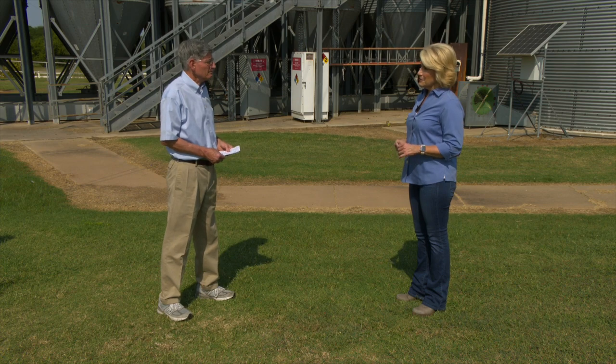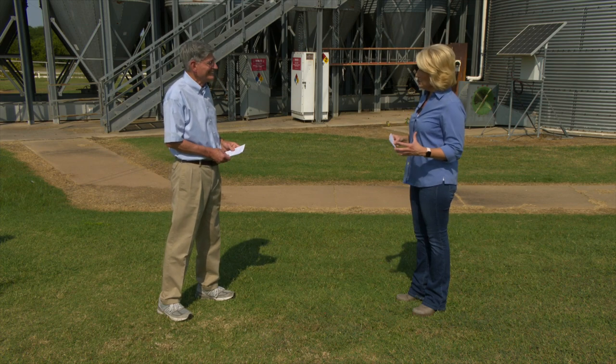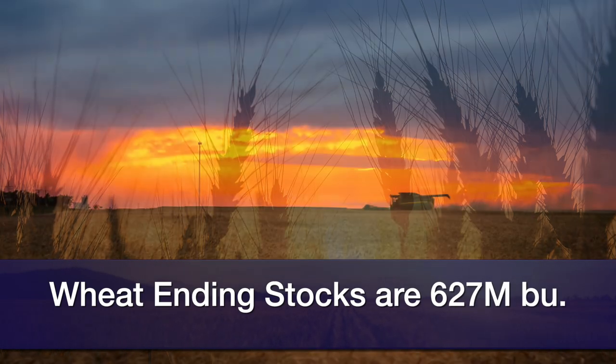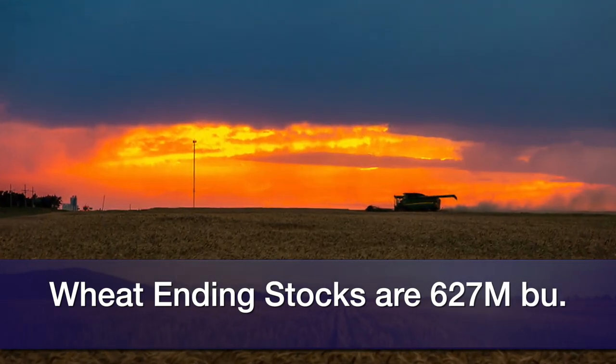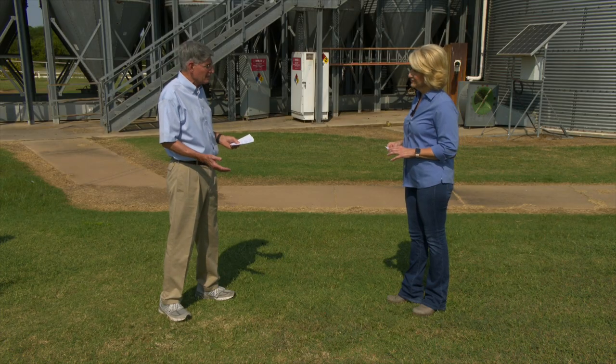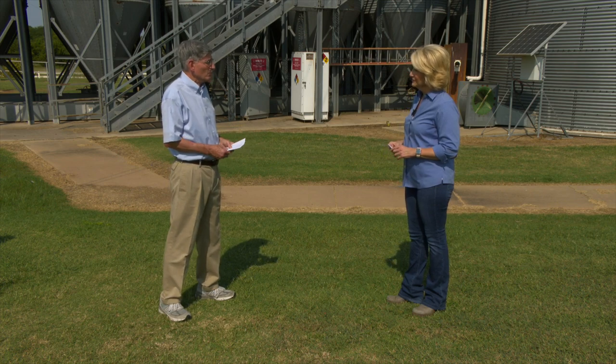Of course, we're watching China and Mexico. Looking at the fundamentals for wheat — you look at U.S. ending stocks, 627 million bushels compared to 844 last year and 1 billion the year before. Hard red winter wheat: 346 million bushels this year, 426 last year, 506 the year before that. The world at 10.3 billion bushels last year, 10.6 the year before, 10.9 the year before that — all going down. I think that's good for wheat prices.